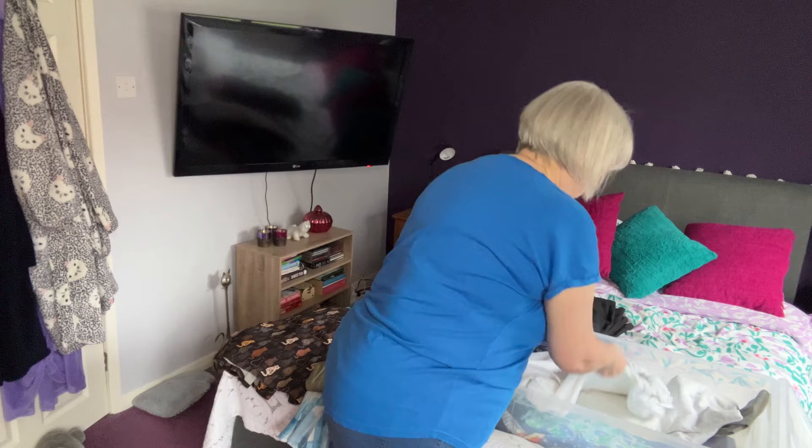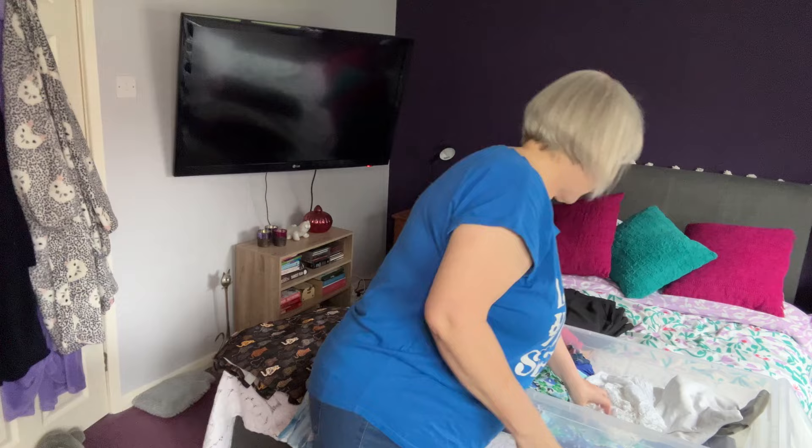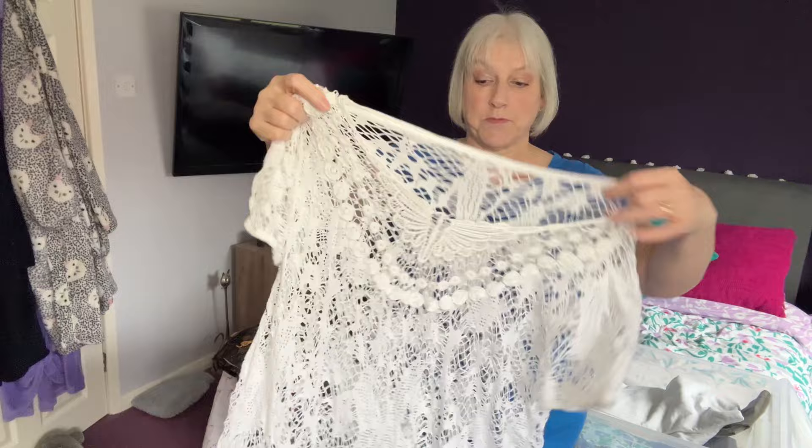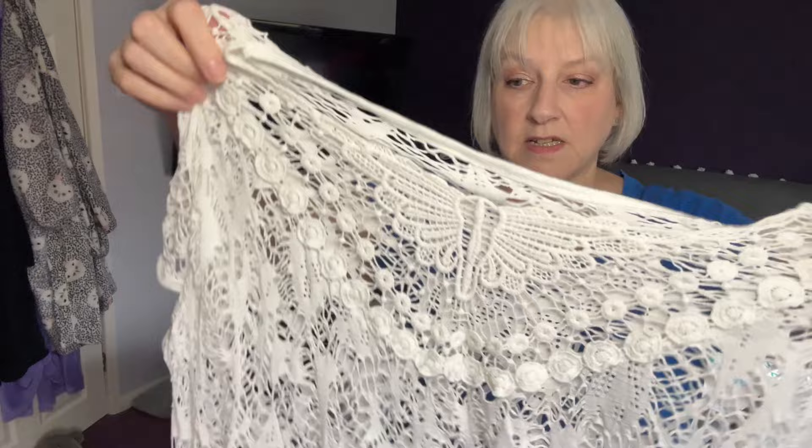I've got a tablecloth in here — why have I got a tablecloth in with my clothes? Here's another little white top I would wear with a camisole underneath. It's quite a pretty top, lacy, with a little butterfly detail at the neck — really pretty. I'm not sure why I haven't worn that, but yeah, we'll definitely keep that out.